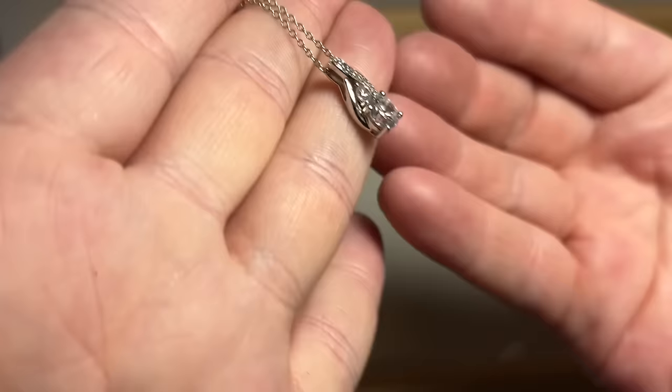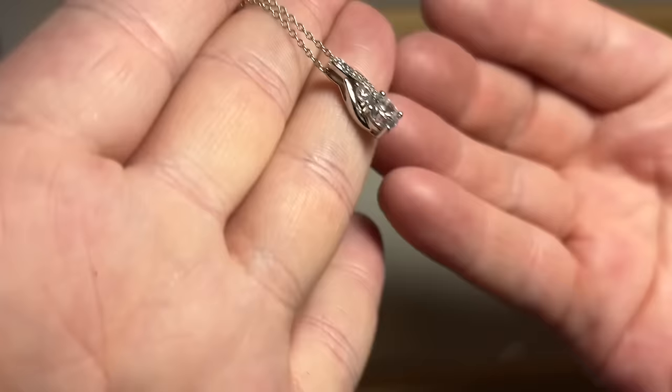Dainty, beautiful sterling silver — it's probably CZs, a big CZ there and some little CZs around. I'll test to make sure. Signed — 925 SAI. So nice little dainty necklace.